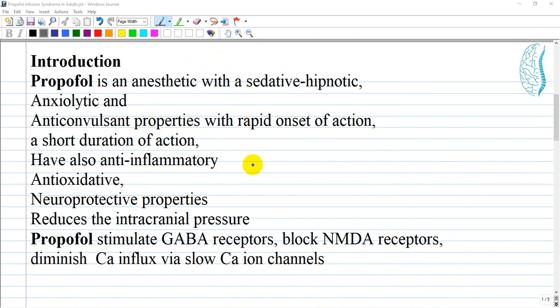Propofol has sedative, hypnotic, anxiolytic, and anticonvulsant properties. It has a rapid onset of action and short duration of action — even if administered for a long duration, a patient recovers quickly. However, it can also accumulate in the blood and produce a prolonged duration of effect.